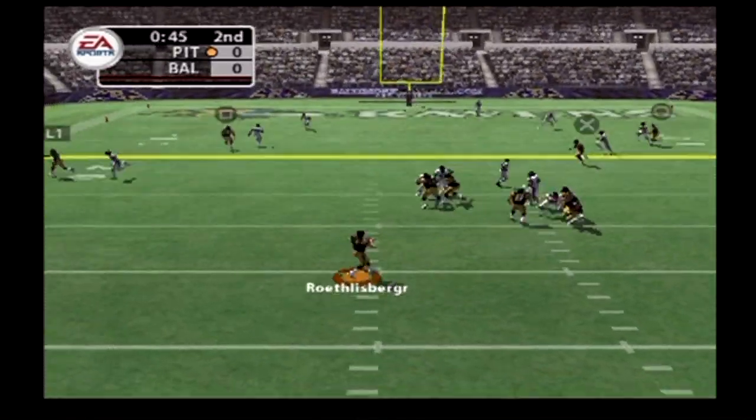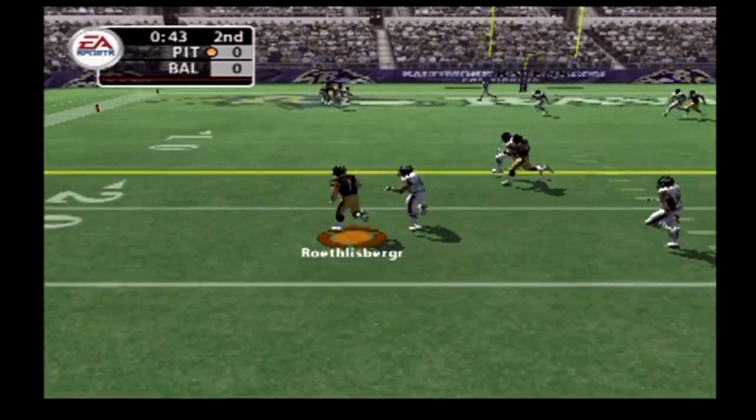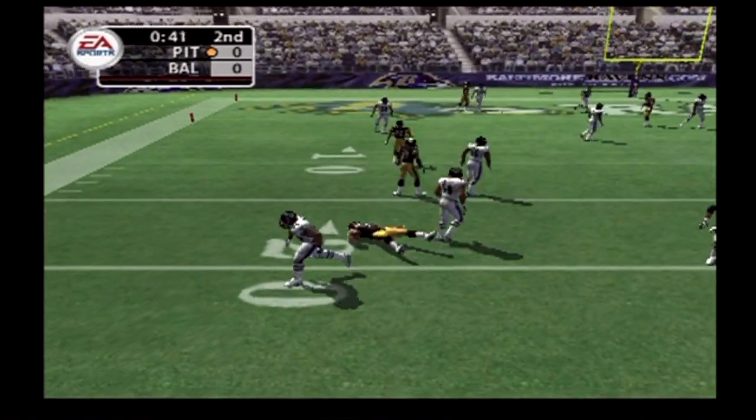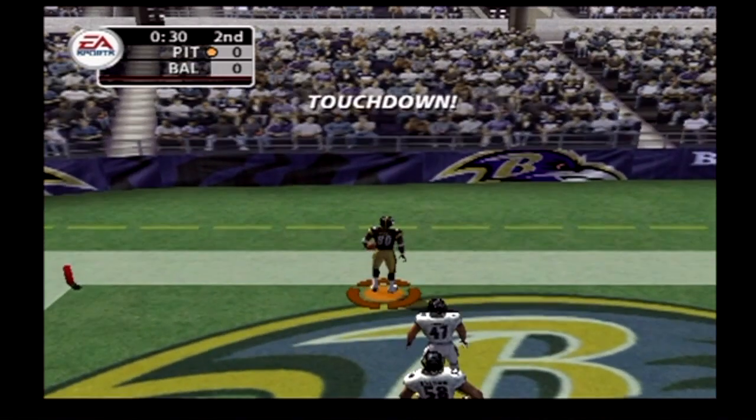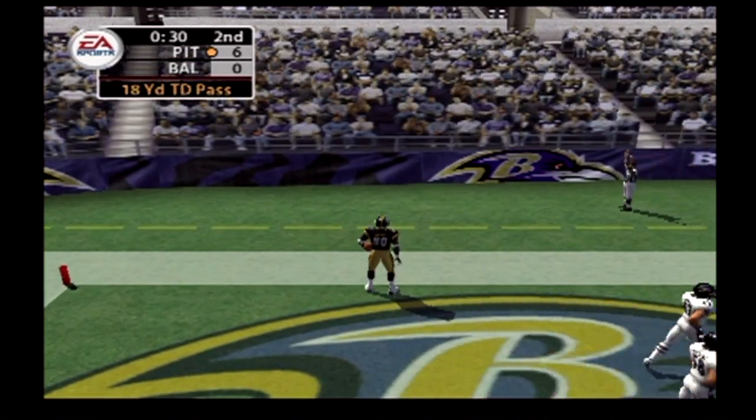Passing on first down, scrambling around, pressure coming. He's at the corner — Weaver. Dropping back, steps up, looks to the end zone — catches it! Burris is in there for the score.